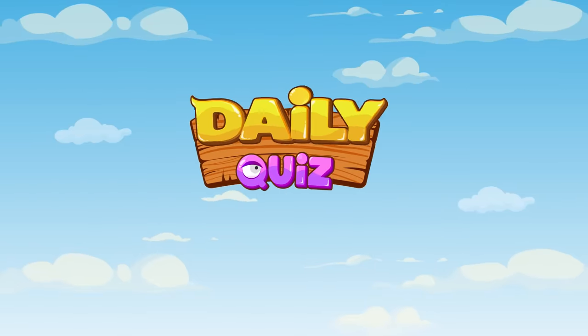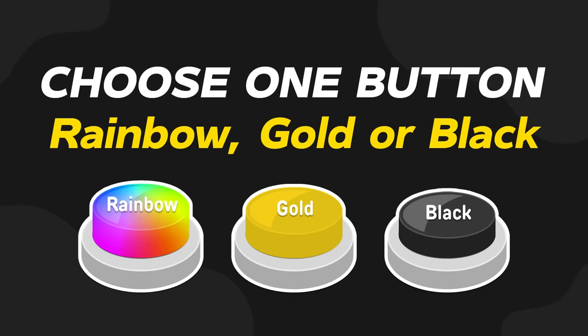Hello friends, welcome back to the Daily Quiz. Today, let's unwrap the magic in our newest Choose One Button Challenge. Are you ready to dive into a world of vibrant colors and elegance as we unravel the beauty of three distinct choices? Don't miss out on the excitement — hit the like button, subscribe to the channel, and let the adventure begin.